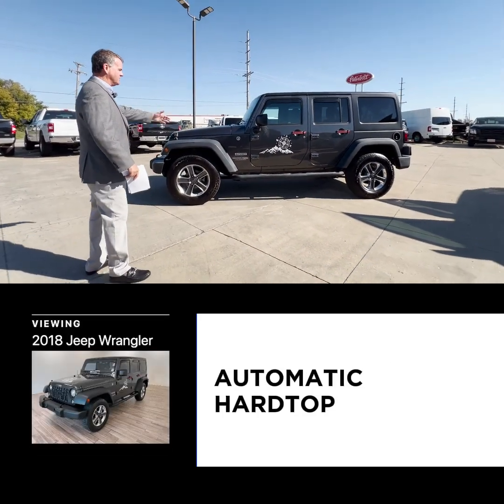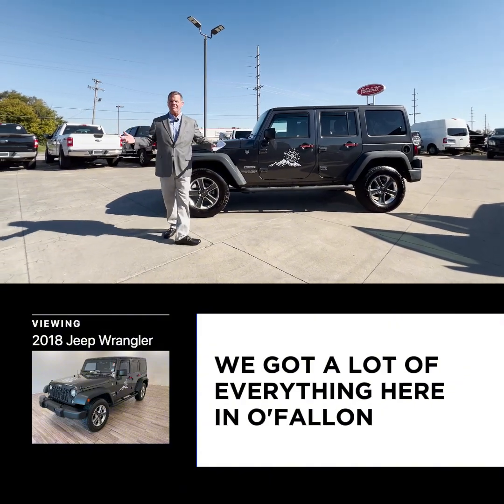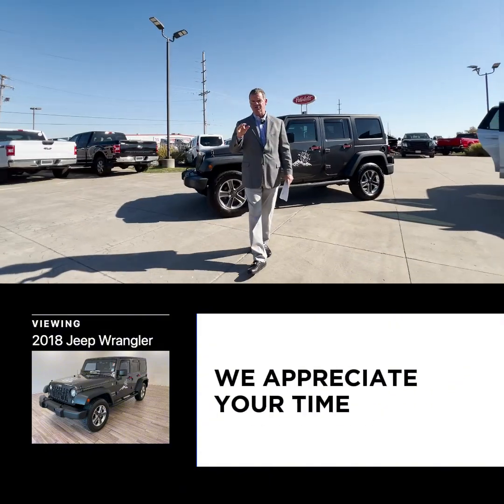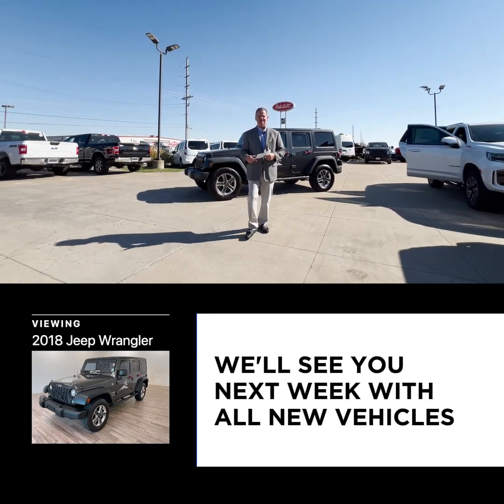Here's a last one that just came in two days ago — an 2018 Wrangler for $23,900. Good miles, automatic, hardtop, new tires. A lot of cheap Wranglers — we've got a lot of everything here in O'Fallon. We appreciate your time and your business. We'll see you next week with all new vehicles. Thank you.